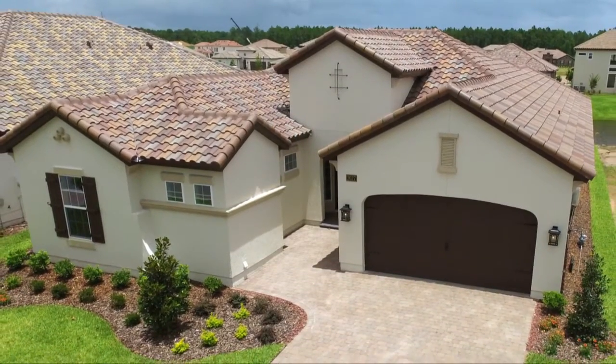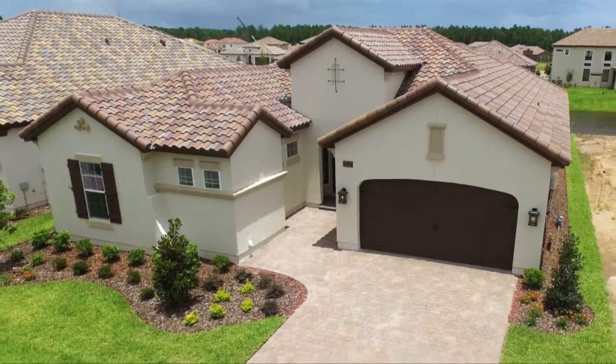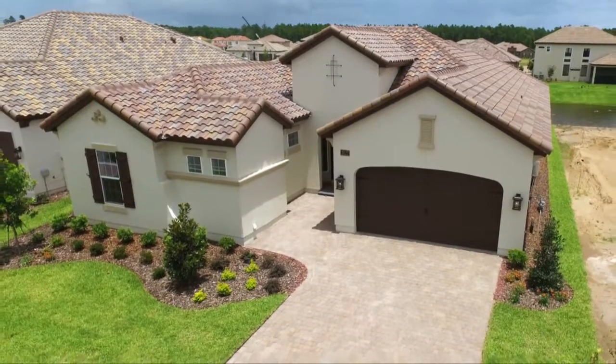Once you step inside the Vienna, you'll feel forever at home.